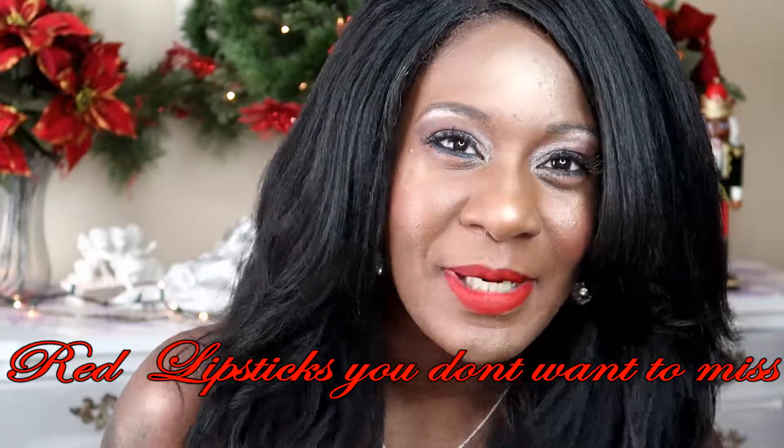Hey you guys, welcome back to KPosh 780. We're getting into vlogmas and we are in the Christmas season and I am so excited. I love this time of year. I'm glad you guys are here with me.